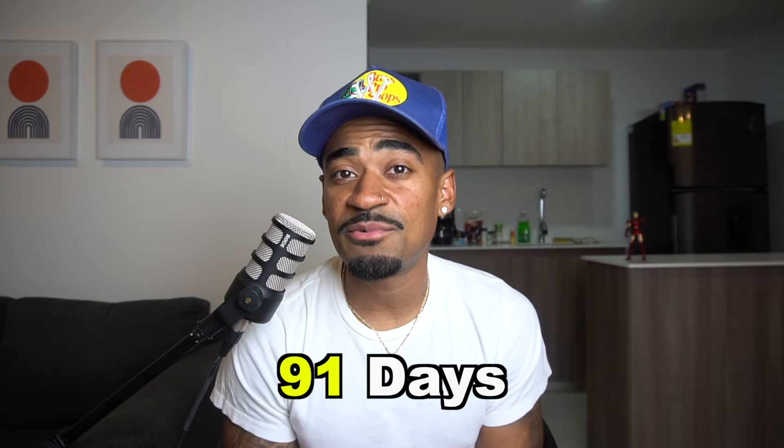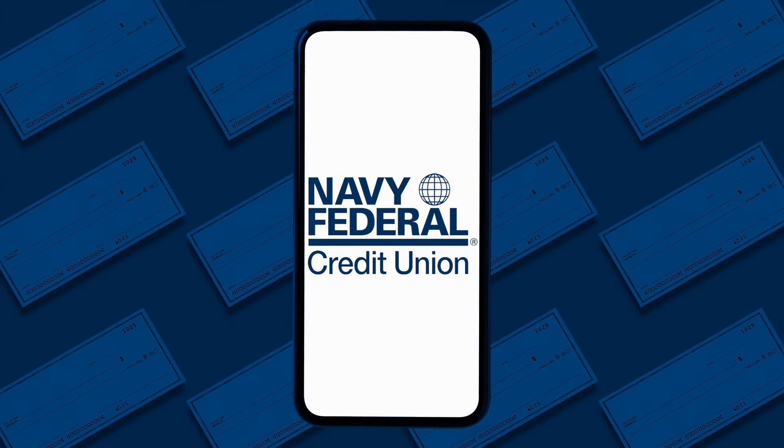For credit limit increases, I would still wait over 91 days to apply, whether you have good credit or bad credit. And whenever you decide to apply for a credit limit increase, make sure you do it on the app. I cannot stress this hard enough — if you do it on the app, it's going to be a soft pull on your credit. If you call or go into a branch, it's going to be a hard pull on your credit, and you don't want a hard pull. So do it on the app.